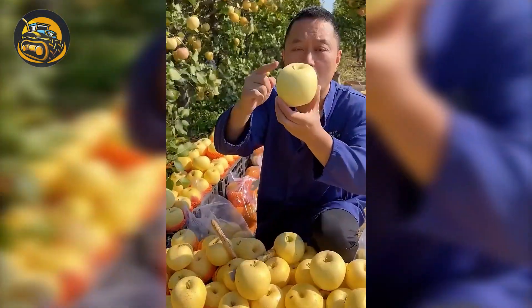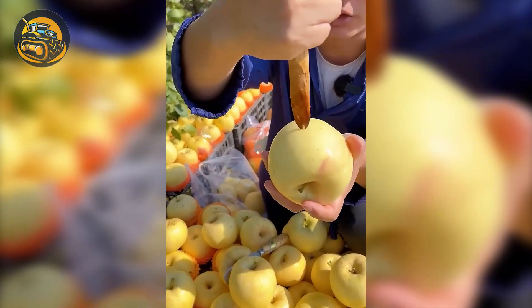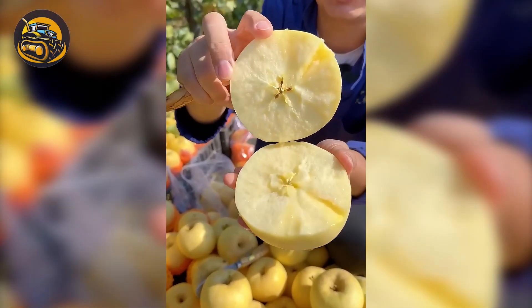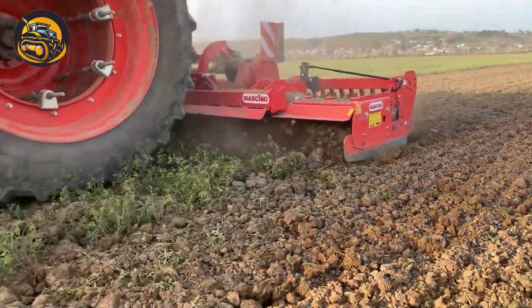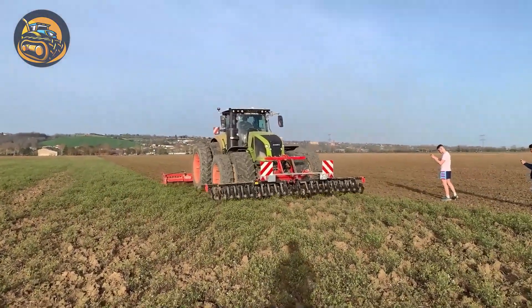Look at this pear orchard — isn't it abundant? I really want to congratulate the farmers here on such a fruitful harvest season. The new Claas Axio 930 tractor is ideal for seed preparation, featuring advanced technology for efficient soil cultivation and seedbed preparation.